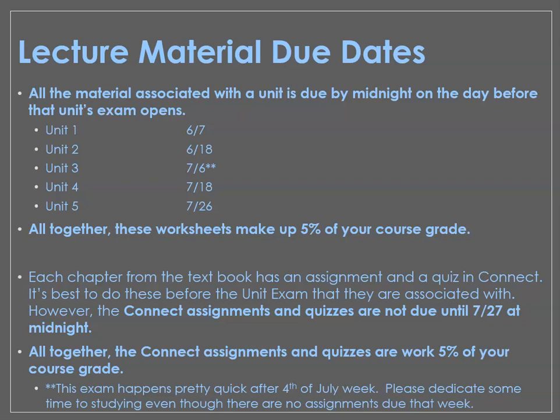I want to point out — it's pretty important — the Unit 3 material is due on July 6th. We don't have any assignments due over 4th of July week, but July 6th we're back at it and that material is due. Then your exam is July 7th and July 8th. Please don't wait until the last minute to get that material ready and be prepared for that exam. Be aware that just because we aren't meeting that week, you still have things due right when we get back.